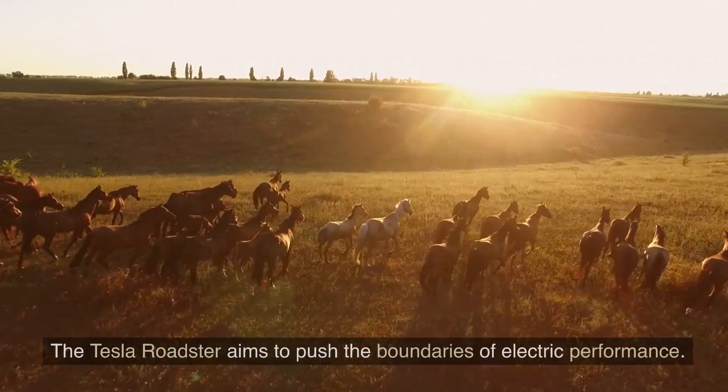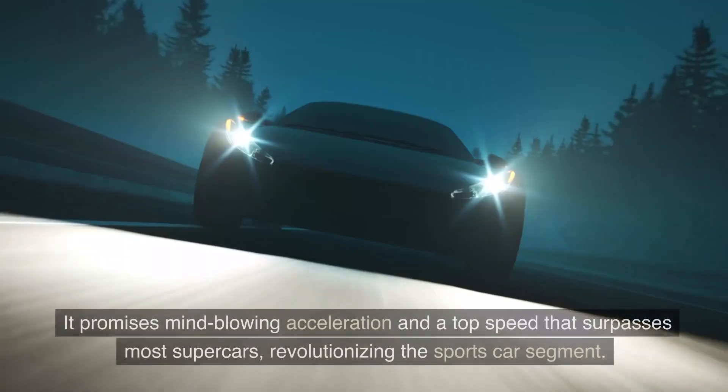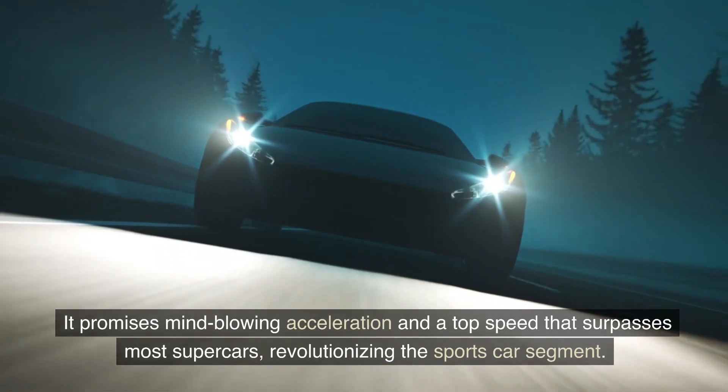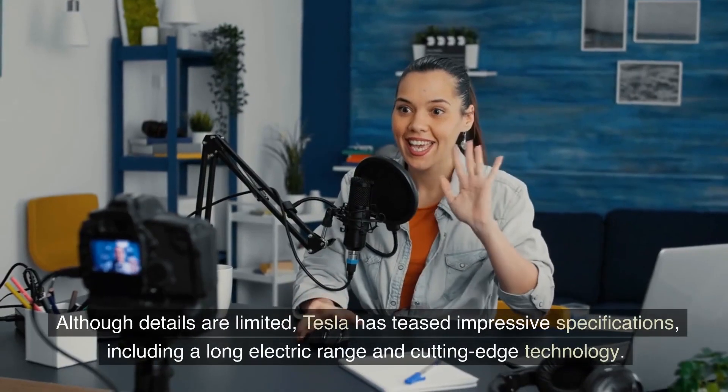Tesla Roadster: The Tesla Roadster aims to push the boundaries of electric performance. It promises mind-blowing acceleration and a top speed that surpasses most supercars, revolutionizing the sports car segment.